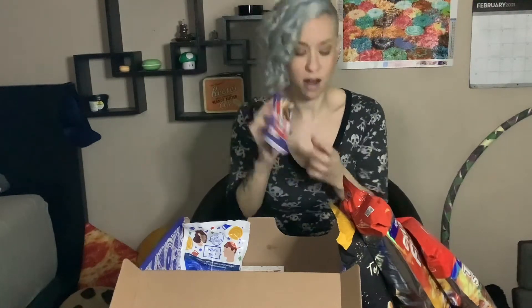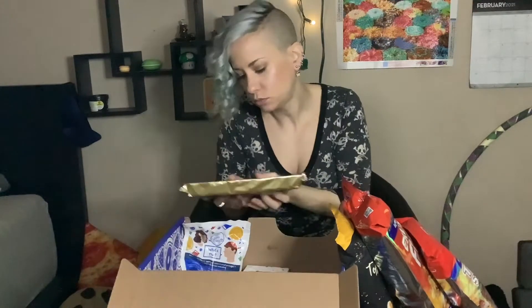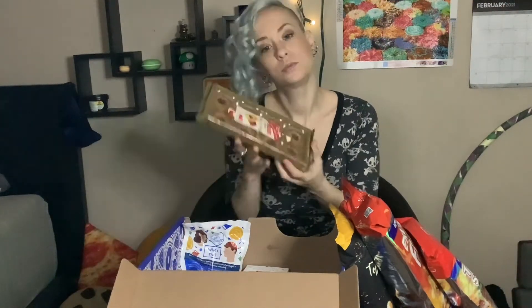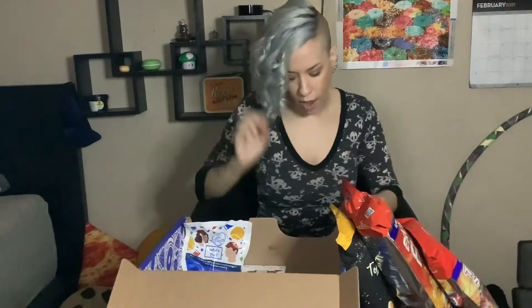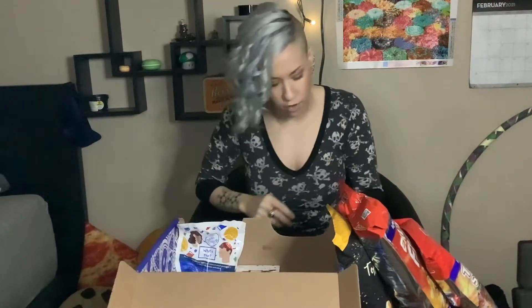Cookie dough chocolate bar — okay, that's exciting! And then we have one more thing: mini ox eye cookies. Those look delightful, they look like they're cherry. As usual, I'm going to start with all the salty stuff.